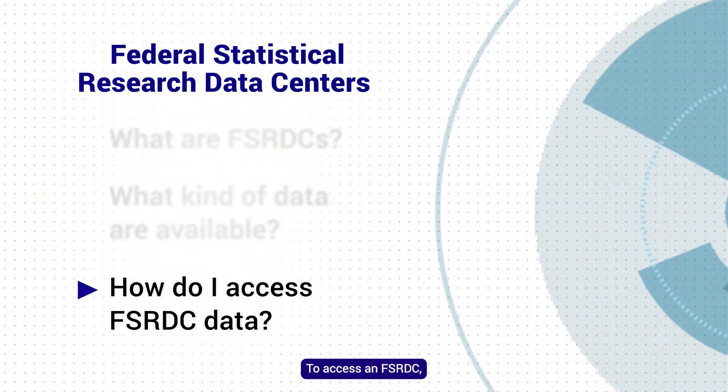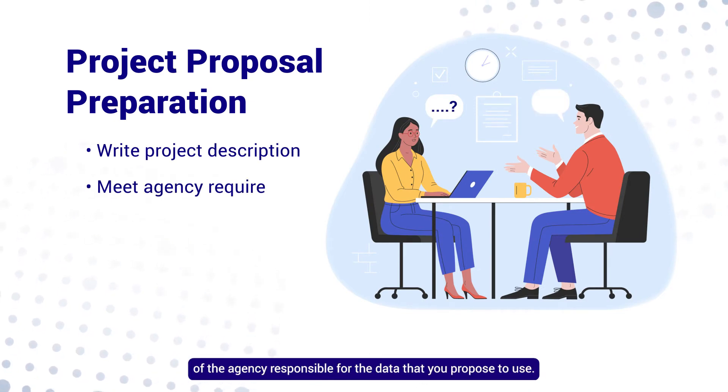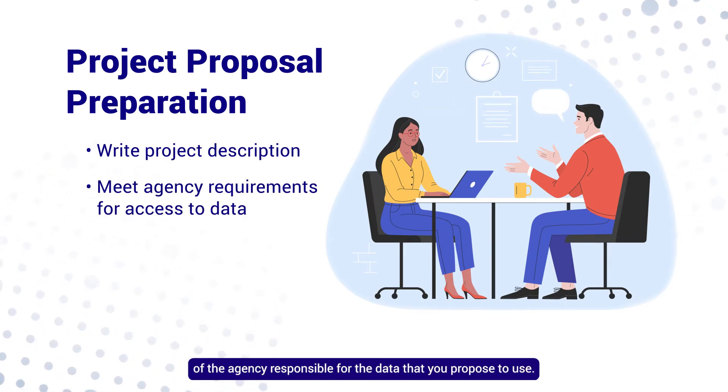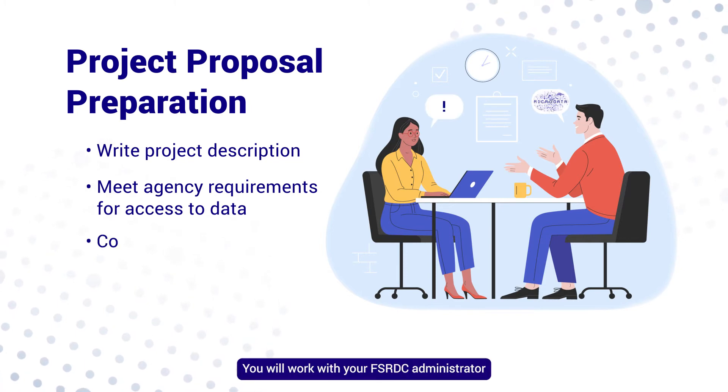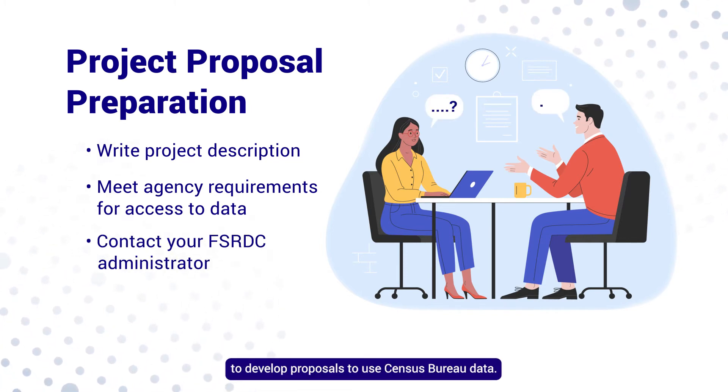To access an FSRDC, you must prepare a project proposal that meets the requirements of the agency responsible for the data that you propose to use. You will work with your FSRDC administrator to develop proposals to use Census Bureau data.